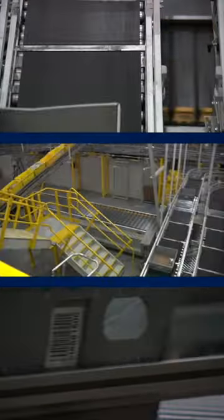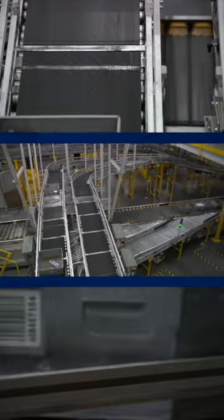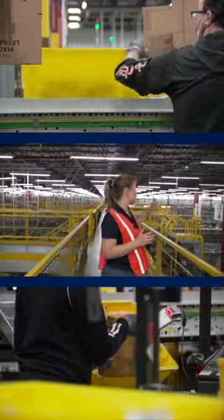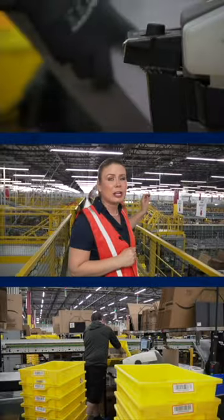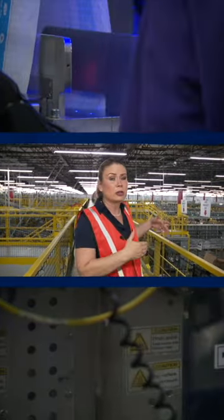Then it goes through this series of conveyor belts. They process about four million orders out of here every single week. After that, it goes to a series of shipping stations, whether you're getting your item packaged in a cardboard box, a bubble mailer, or something else.